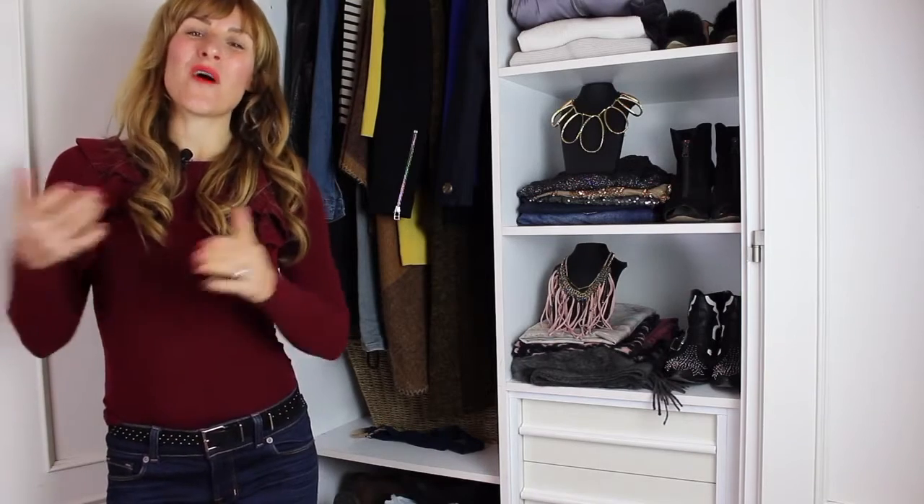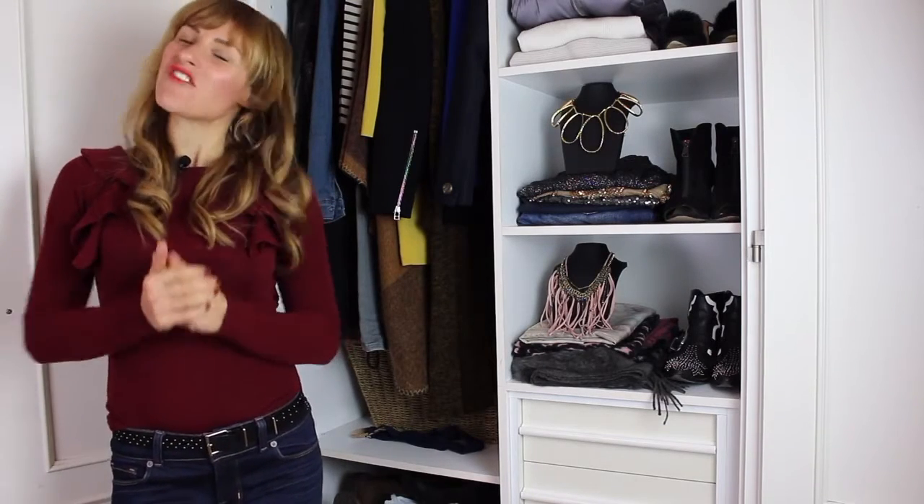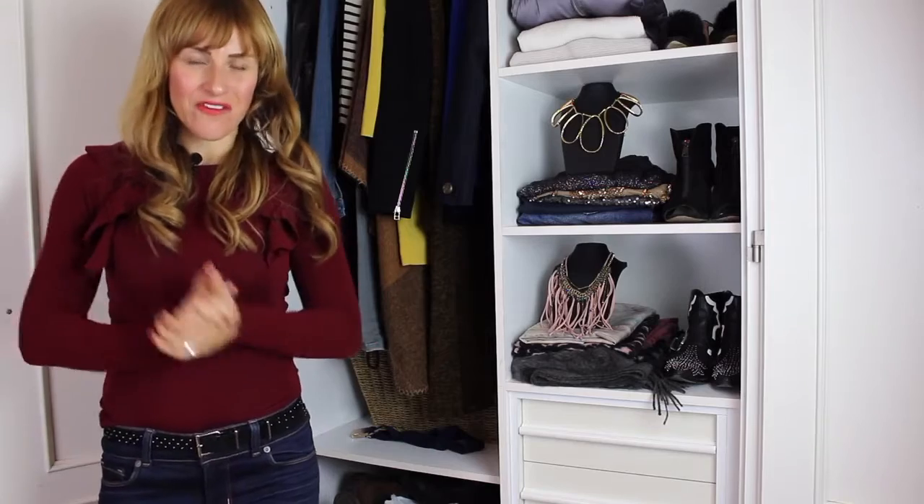Hi there, Claire here, one half of Miss Dress and your very own personal fashion stylist. Today I want to talk to you about three different ways to update your winter coat.